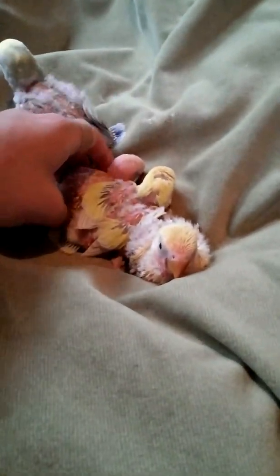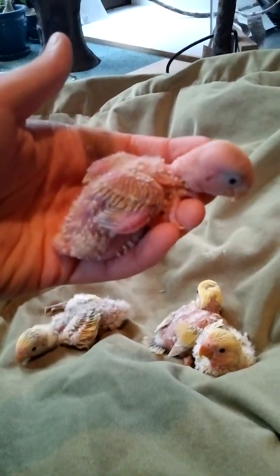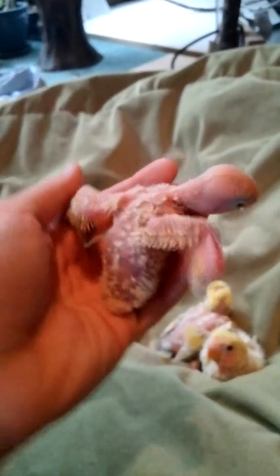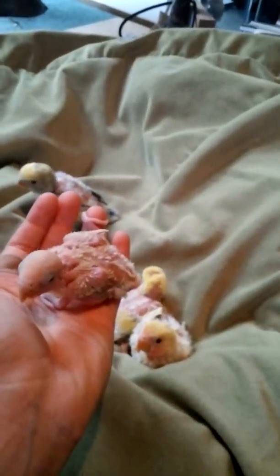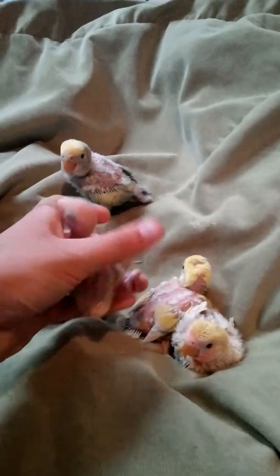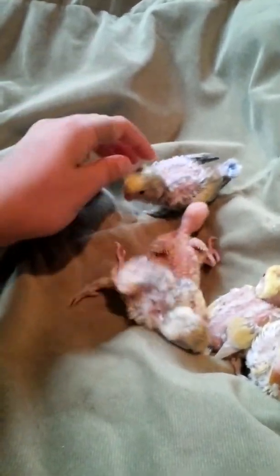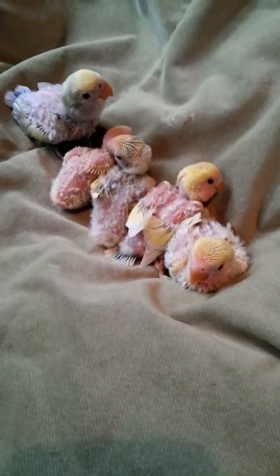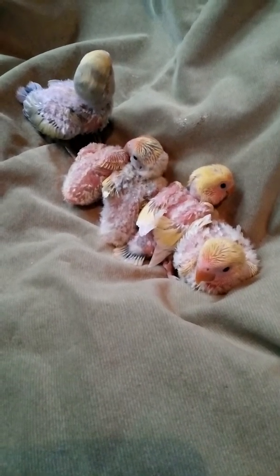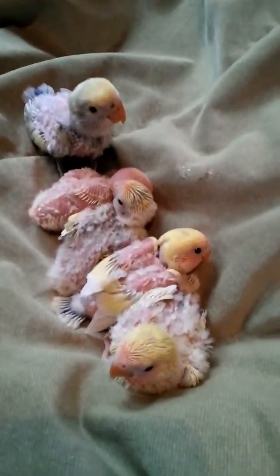And here's the fifth, which is a little baby Lutino. Barely has any color. These babies are all about two to three weeks old.